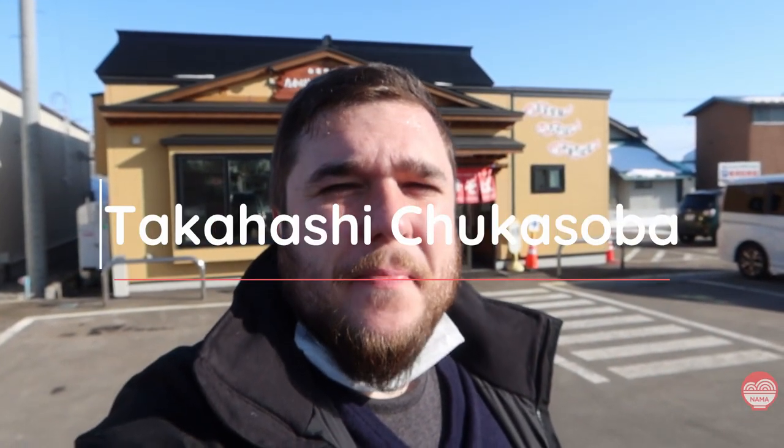I'm here today at Takahashi Chukasoba and I was told that this place has the best Niboshi Ramen in all of Aomori, and if that's true we'll find out.